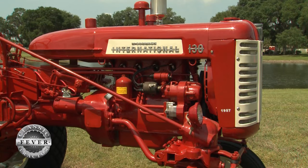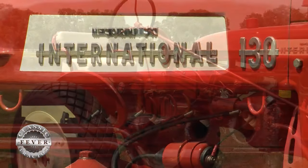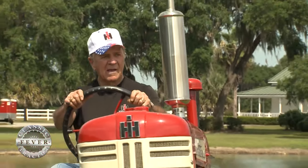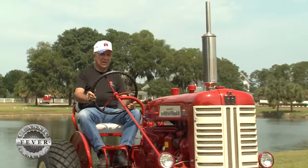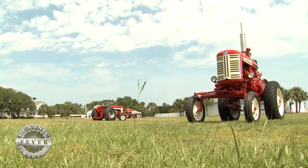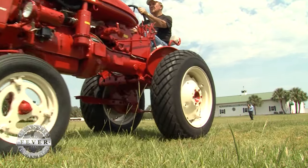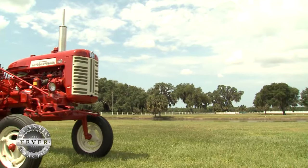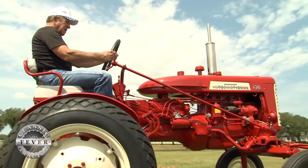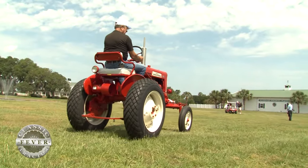No doubt Farmall fans are international. Tell us a little bit about the tractor we've got right here. It's an International 130. The 130 took the place of the Super A, and they started building these in 1956, '57, and '58. The 130 was basically the same tractor as the Farmall Super A. They changed the compression a little bit to get a little more horsepower, but other than that, it was pretty much only three years that they made them — about 9,000 of them. Not very many around. This one sold for about $2,000 new back in the 1950s.